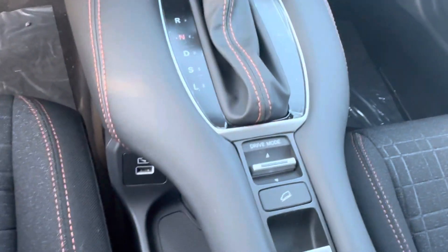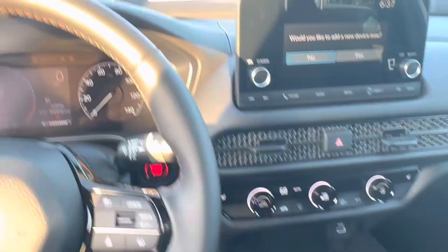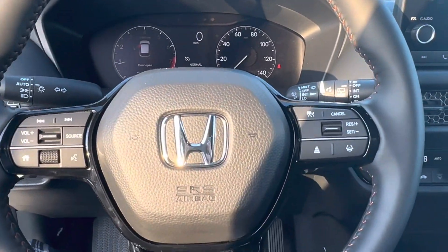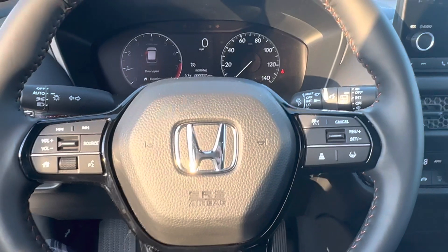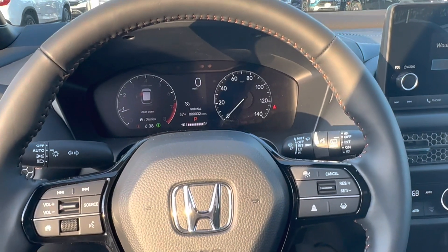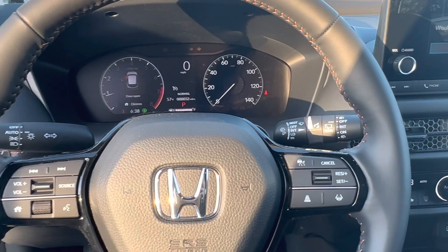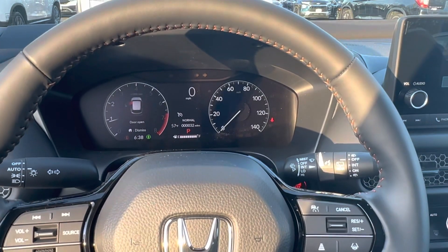A couple different drive modes. It looks completely different — a nice little upgrade. If you have any specific questions or would like to come take a look at it, please give me a call at 603-937-4238.